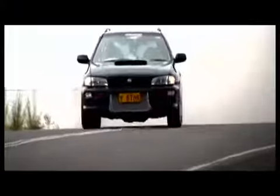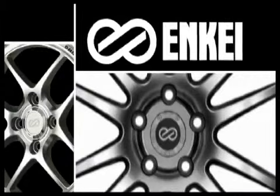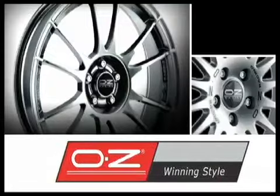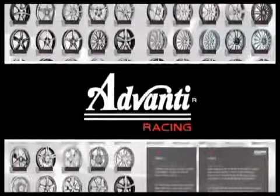Race tested, street proven, from the powerhouse performance stable that has brought you Enkei and OZ, comes the Advanti range of high performance rims.